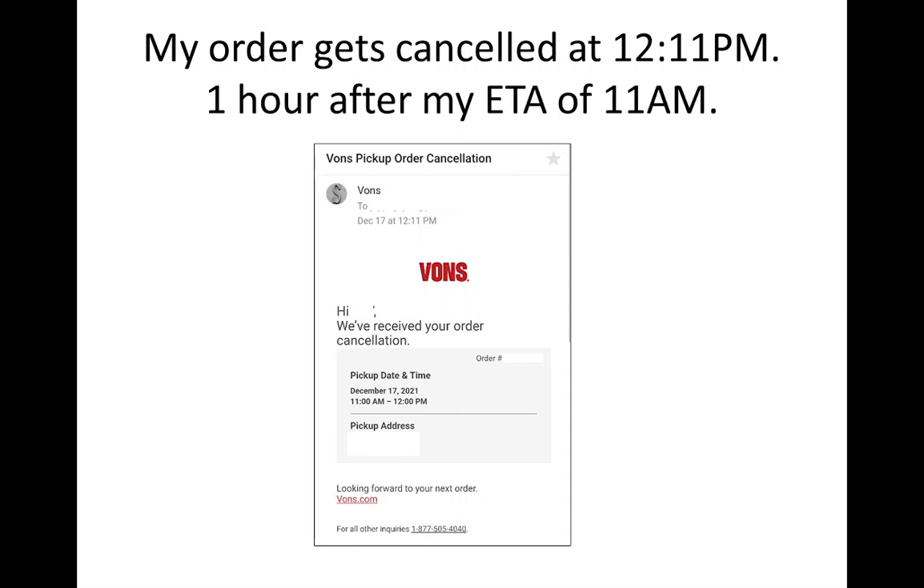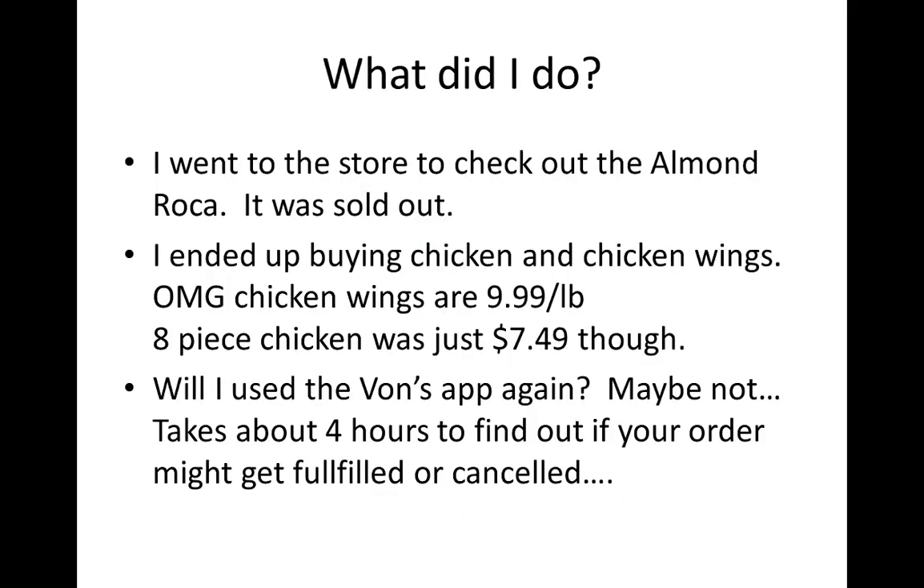After about an hour I got worried, and finally around 12:11 I received an email saying my order was cancelled. In total I waited about three to three and a half hours just to find out I couldn't get the stuff I wanted. Not a big deal, but still frustrating.